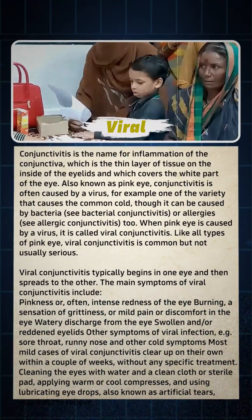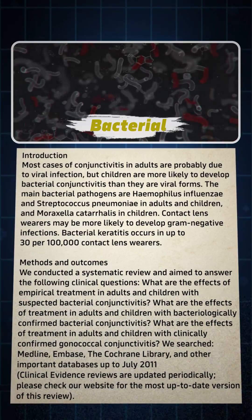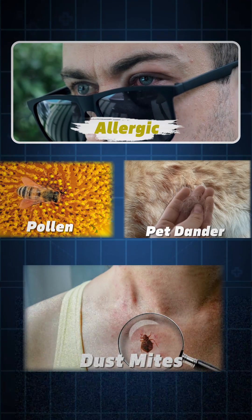Viral conjunctivitis is linked to common cold viruses. Bacterial conjunctivitis, as the name suggests, is caused by bacteria. Exposure to allergens like pollen, pet dander, or dust mites leads to allergic conjunctivitis.